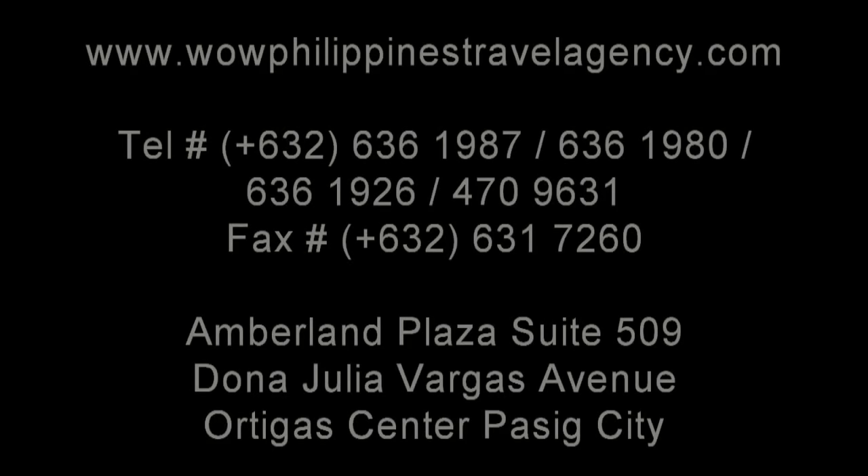We're one of the most respected and trusted names in Philippines travel, offering the most complete packages at the best prices, guaranteed.